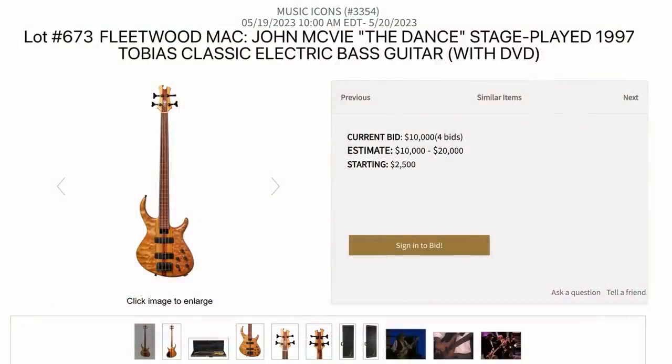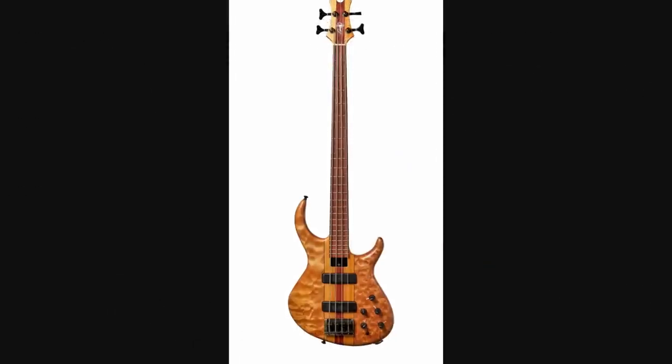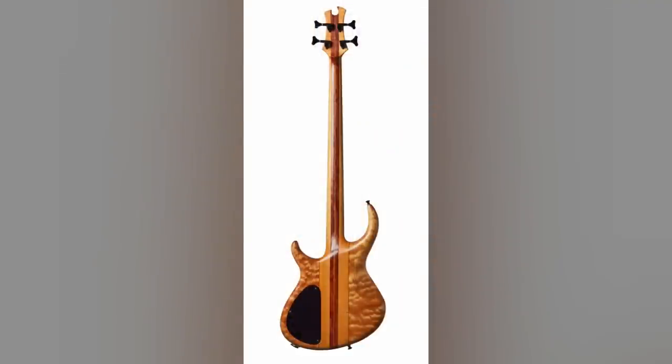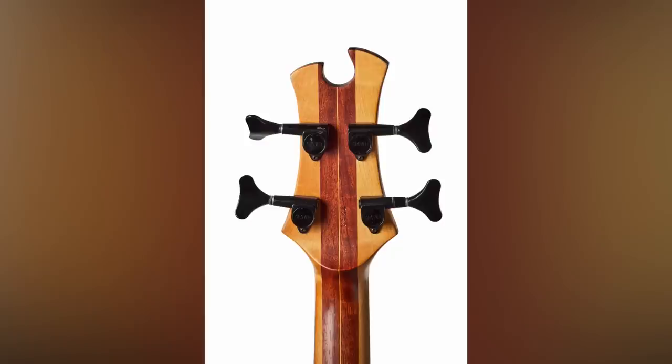Our last ultra unique one is a John McVie 'The Dance' stage played guitar — it's a Tobias bass. I just thought this thing was beautiful: awesome quilted maple on both sides, neck-through design, multi-layer construction kind of like a Firebird, and ultra sculpted on the back. That thing would be comfortable. Bartolini pickups, active preamps — what more could you want? How about a volute?